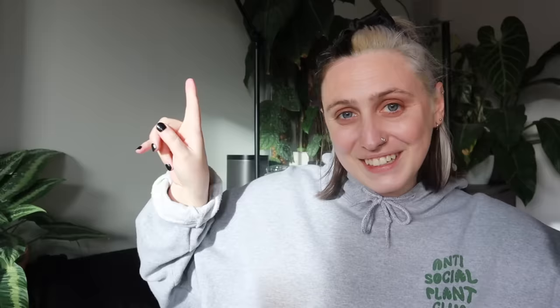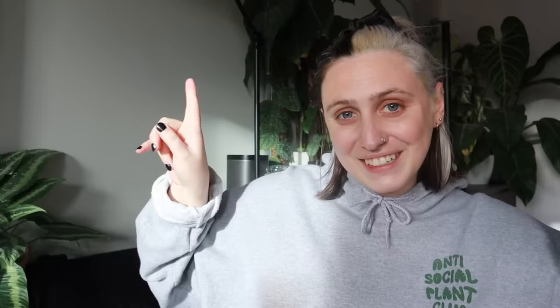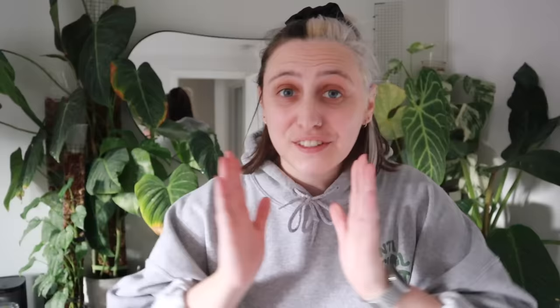If you're new here and you don't know me already, hi, my name is Emma and I make houseplant content all over the internet. If you want to follow along with my houseplant journey and maybe learn something along the way, stick around, watch some more of my videos, and subscribe to my channel. If you're not new here, thanks for coming back — I really appreciate it. Let's get into it.